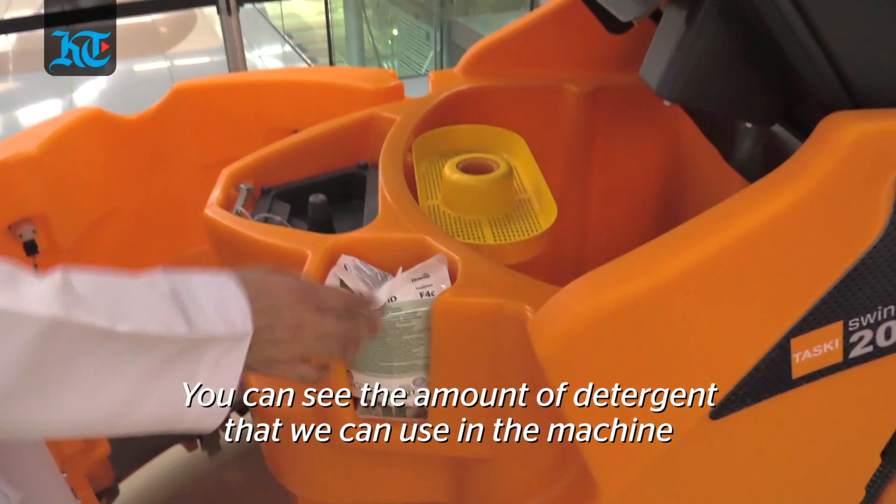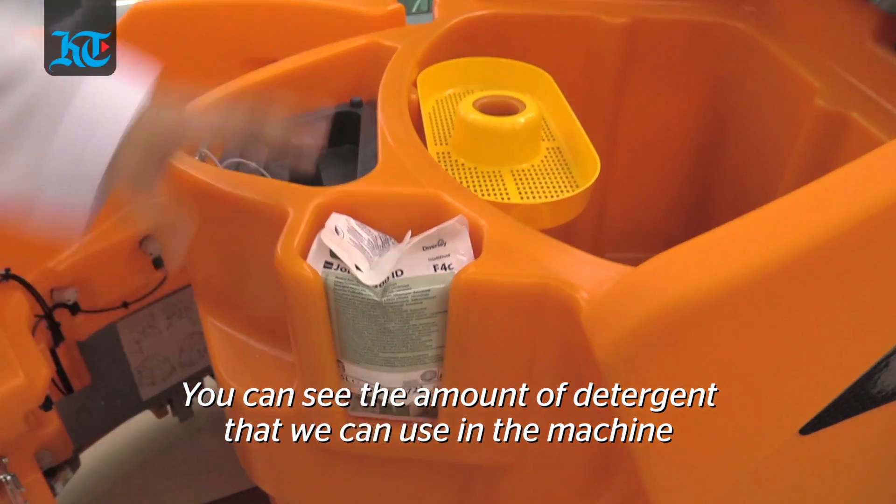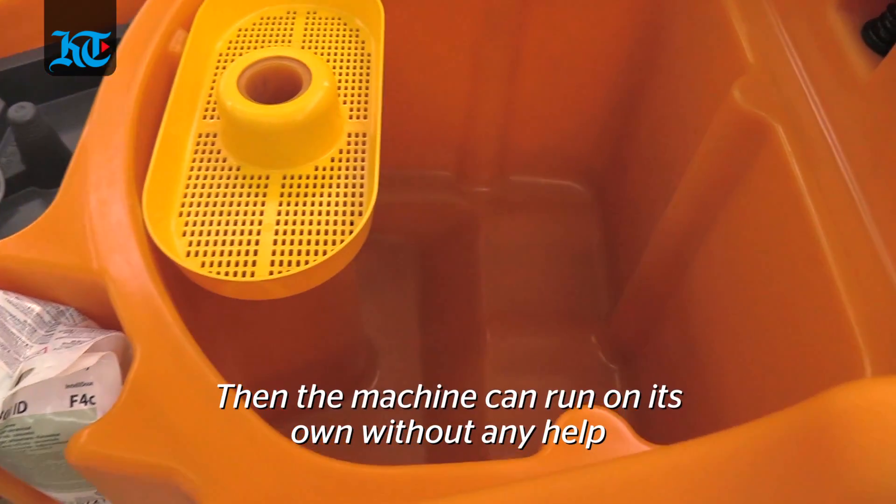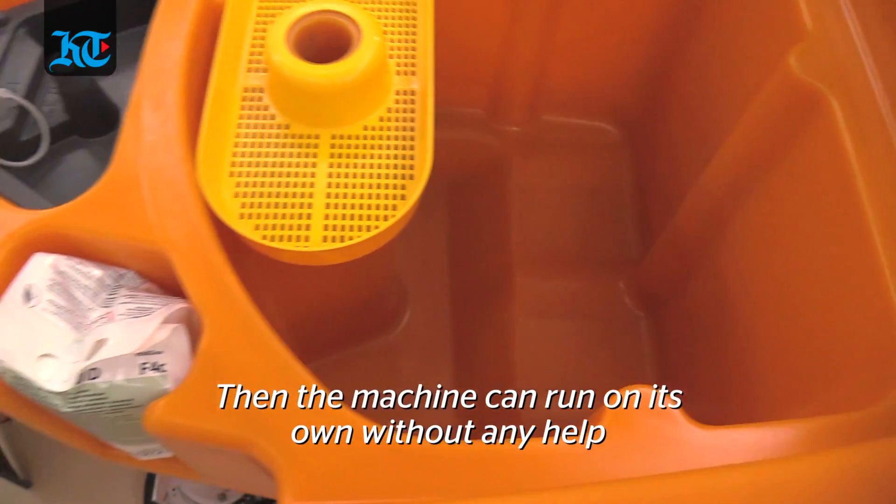You can see the amount of detergent that we can use on the machine, and here we can put water. It's all set up here, and then the machine will run separately without anything else needed.